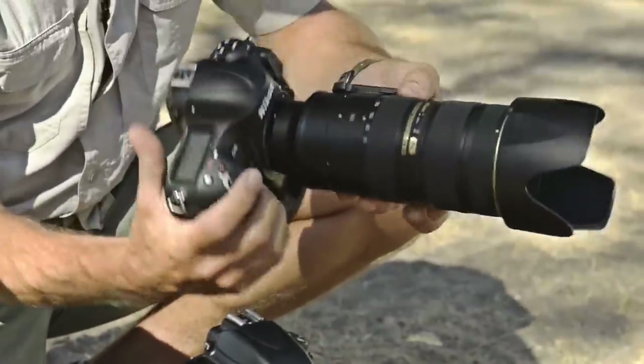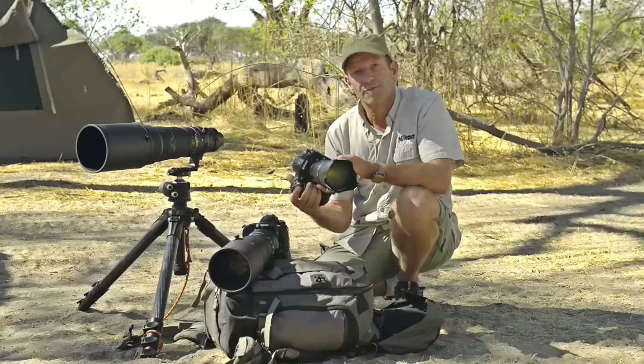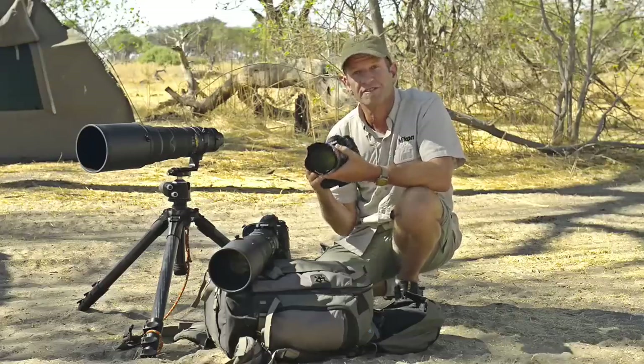Firstly, beside me I have the Nikon D4 with the 70-200 2.8 lens — extremely fast frame rate, 10 frames a second. I know I can pick this up and I'm not going to miss the shot.